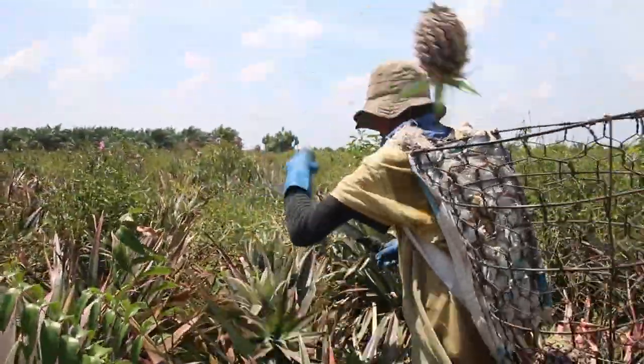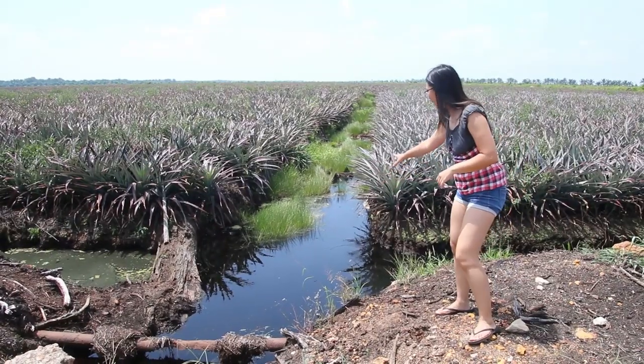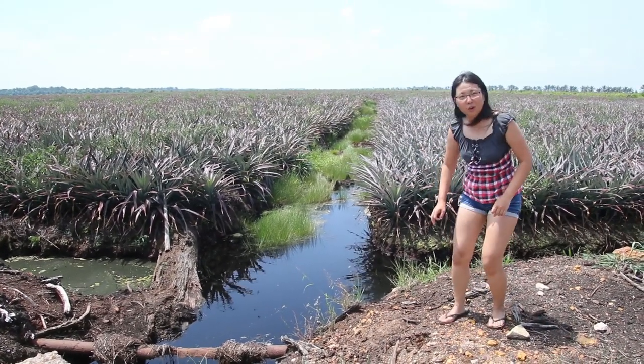That's why it's the best place for pineapple. You can see this water is so black — it's because the soil is black. It's not because it's polluted, it's just that the soil is black. And this soil is very, very soft.